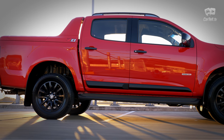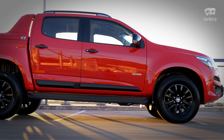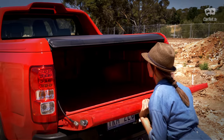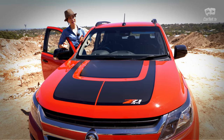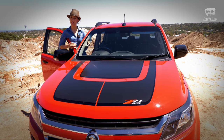Overall, the latest Colorado is a better-looking car with more comfort perks, a better infotainment system, a more refined ride, and more safety features on top of the reliability of its predecessor. I think potential buyers in the utility sector will be impressed with the upgrades and it's definitely worth checking out.